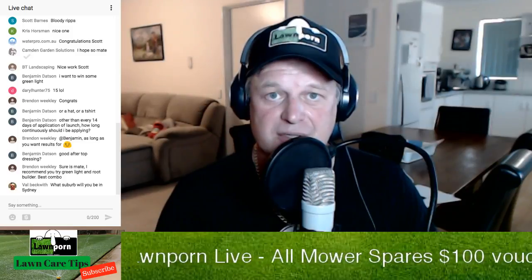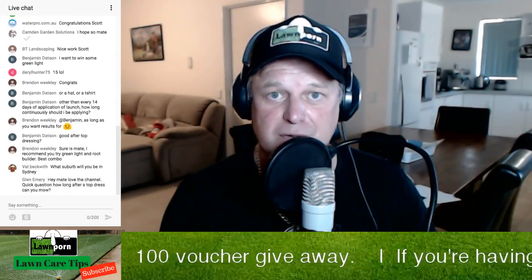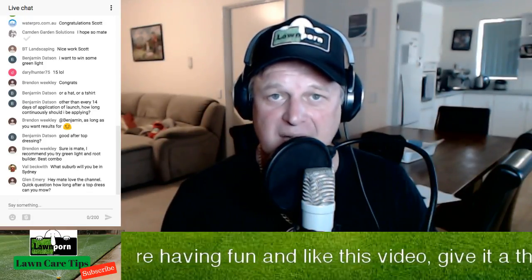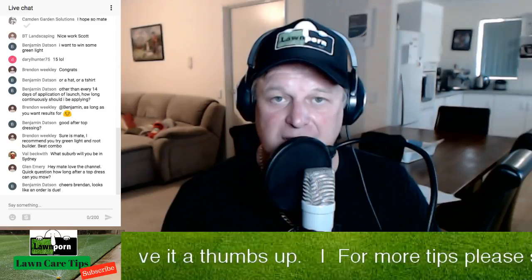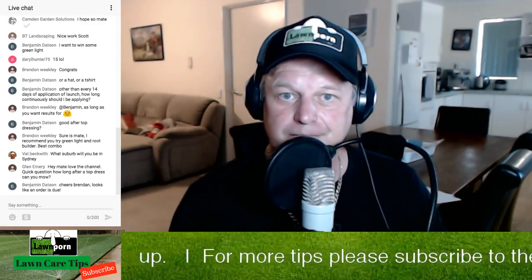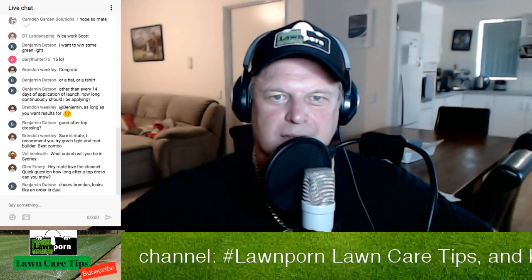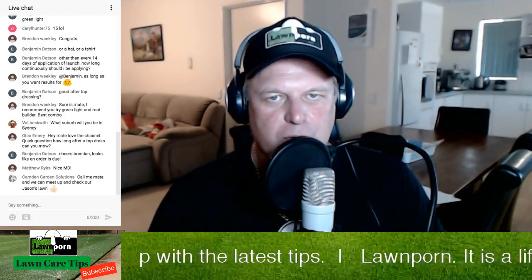If you like what you're seeing, give us a subscribe and click the bell notification to get notified of when I do videos. With Lawn Porn Live, I'll be able to get a fair few more videos done on a weekly basis depending on my work schedule — this week I've done five videos. So give us a subscribe. It's Lawn Porn Live, a live show about lawns and how to get a good one. Get your lawn on. See you later and enjoy your weekend.